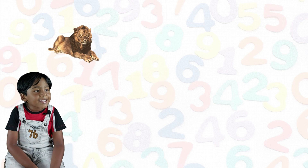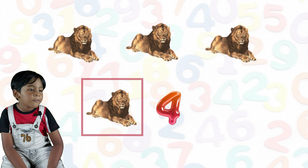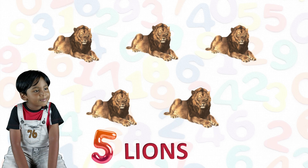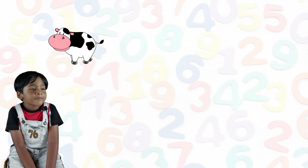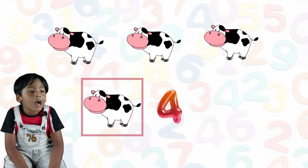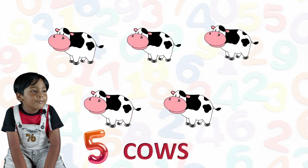One lion, two lion, three lion, four lion, five lion. One cow, two cow, three cow, four cow, five cows.